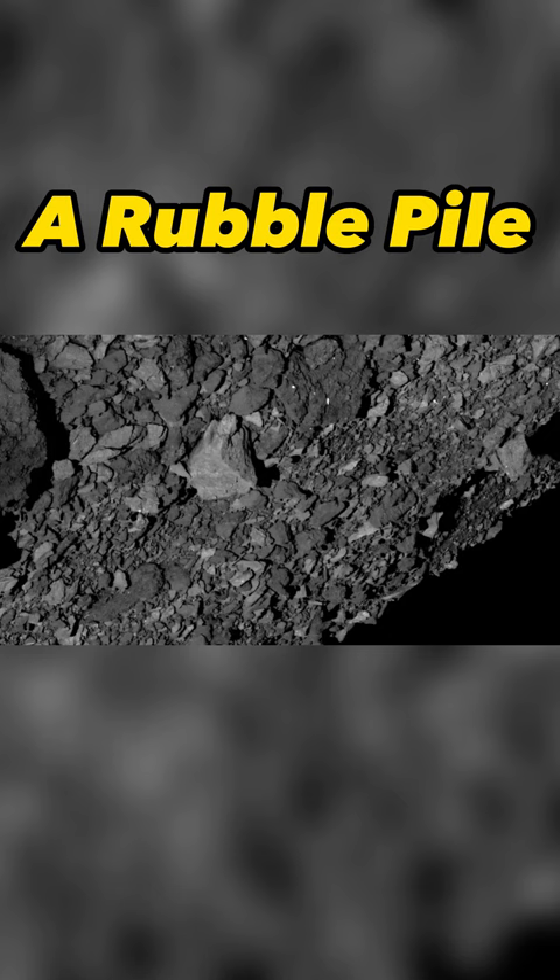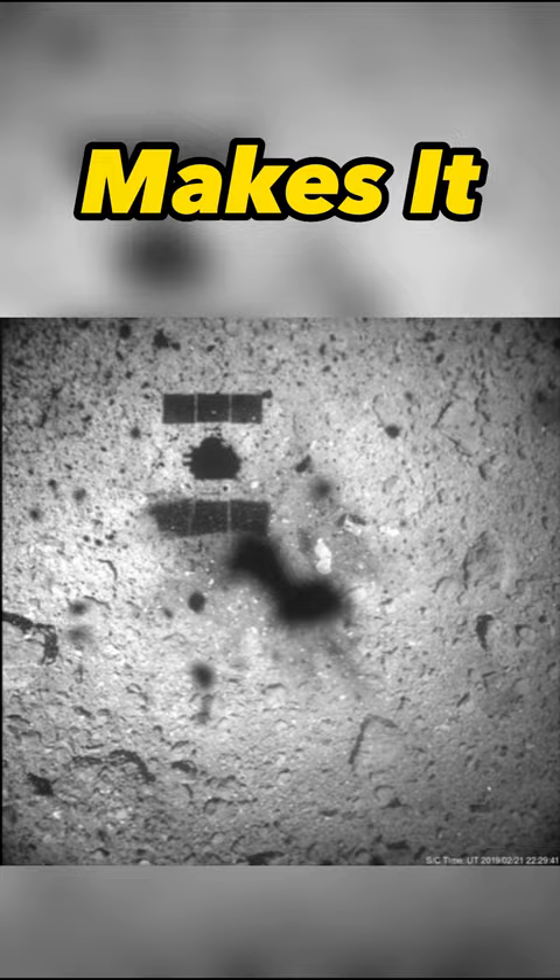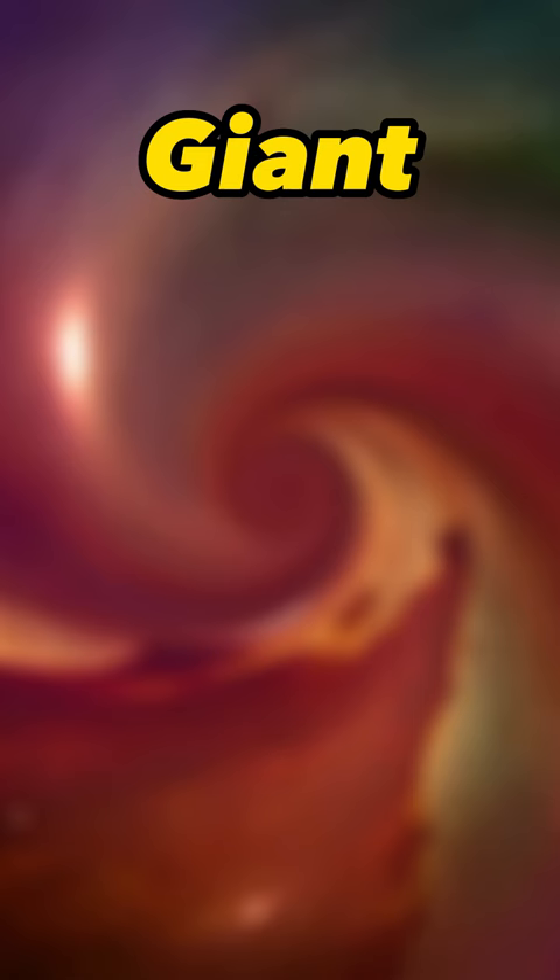This asteroid was formed at least 4.2 billion years ago, making it the same age as our solar system. The shock-absorbent nature of rubble pile material makes it very hard to destroy — scientists are calling it a giant space cushion.